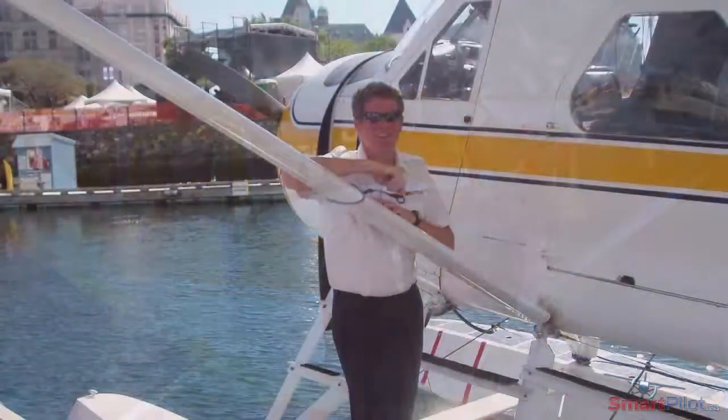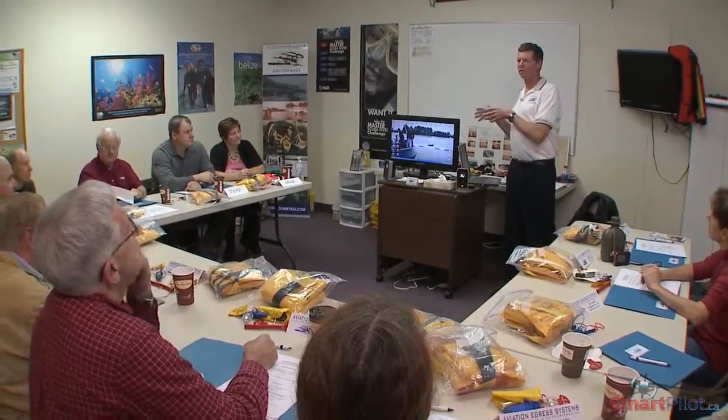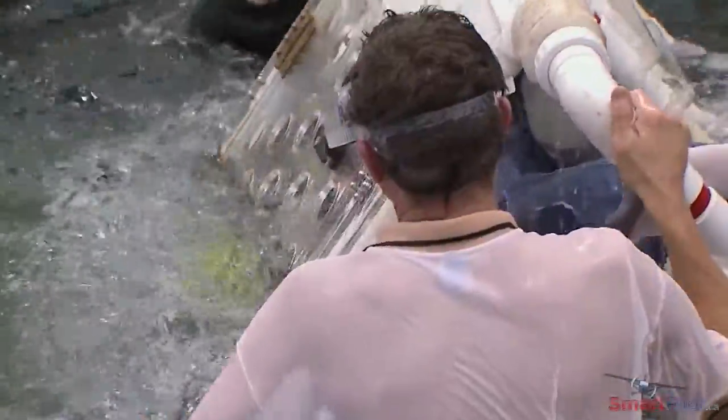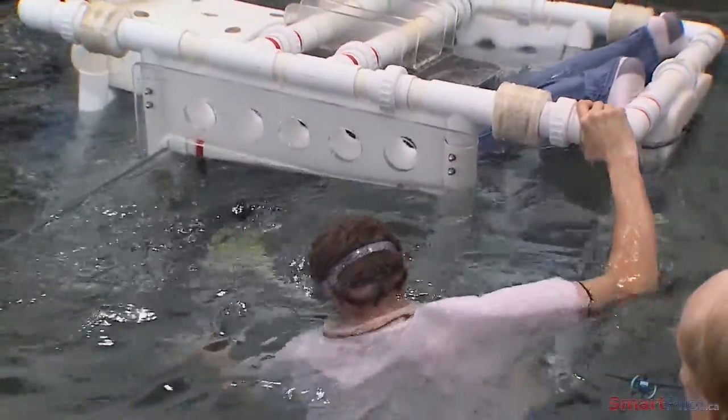After surviving a crash landing into water as a passenger early in his aviation career, then flying as a commercial pilot for more than 25 years, and spending 15 years teaching aircraft egress techniques, Brian Webster knows a lot about how to prepare for and survive an aircraft emergency over water. Here's a sample of some aircraft egress tips and techniques taken from his course.